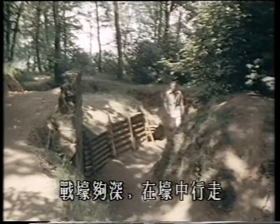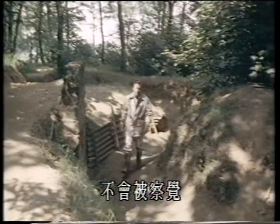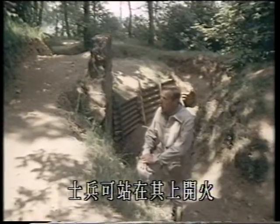This trench would have been deep enough for men to have walked along the middle without being seen, and on the enemy side ran the fire step — a narrow ridge on which men could stand to fire over the parapet.